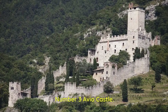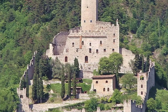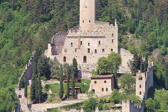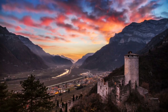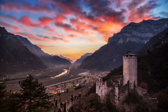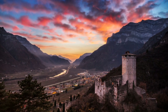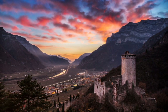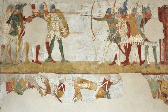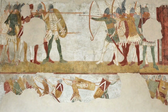Number 3: Avio Castle. Positioned on a hill in the Alta Vallagrina in Trentino, it is one of the best-preserved medieval castles in northern Italy, offering spectacular views of the surrounding valleys. Built between the 12th and 13th centuries, Avio Castle encompasses several structures, including the Picador Tower, the Baronial Palace, the Chapel of St. Michael, and the imposing surrounding walls. Particularly fascinating are the frescoes in the Knight's Hall, which depict scenes of courtship and tournaments, revealing the customs and fashions of the time.